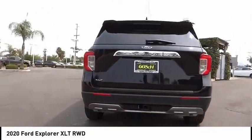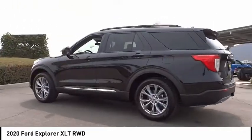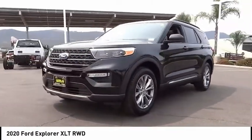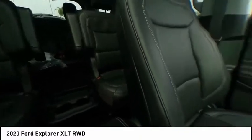This vehicle has less than 100 miles. Here are some of this vehicle's great options: electronic stability control, power lift gate, brake assist, traction control, remote keyless entry, speed control, four-wheel disc brakes, rear window defroster, rear window wiper, heated steering wheel.